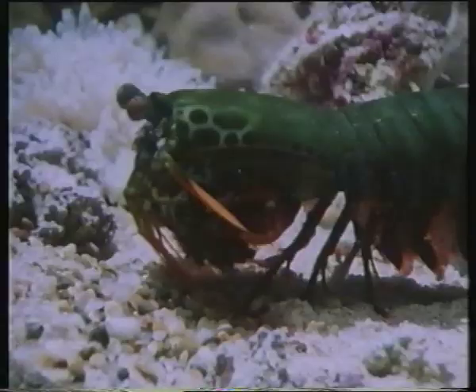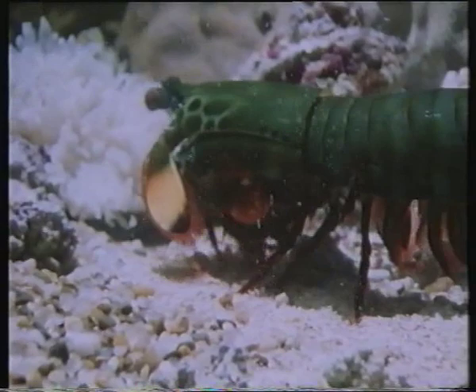Just how powerful are the blows of a large mantis shrimp? And how skilled are they at learning and at manipulating objects? These are questions for which Roy Caldwell has been seeking the answers in his laboratory.